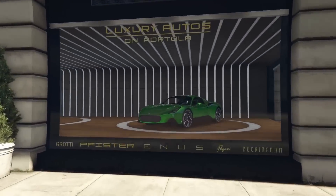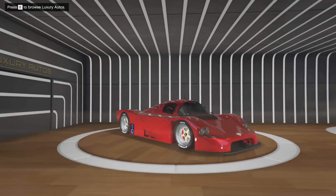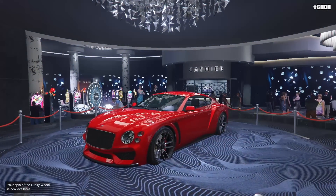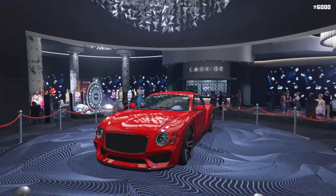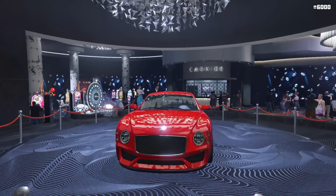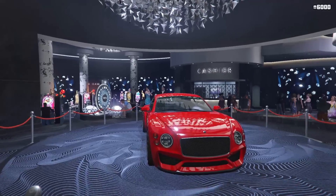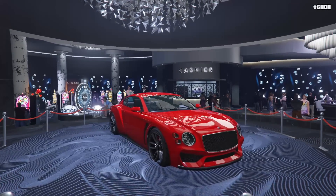At the Luxury Motors dealership, we have the brand new Lampadaddy Corsita, and we also have the Benefactor LM87 available to be purchased. Within the casino, the podium vehicle is the Enüs Paragon R. This thing is an absolutely awesome vehicle — you should 100% try to win it. If you have to do the glitch to try to get this, I would say go for it. This car is really, really good, so definitely pick it up.